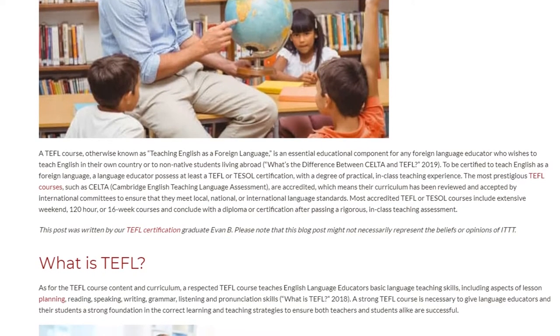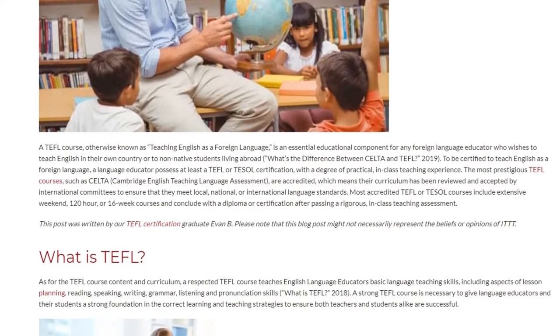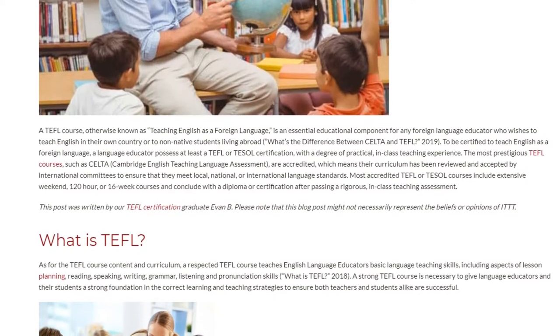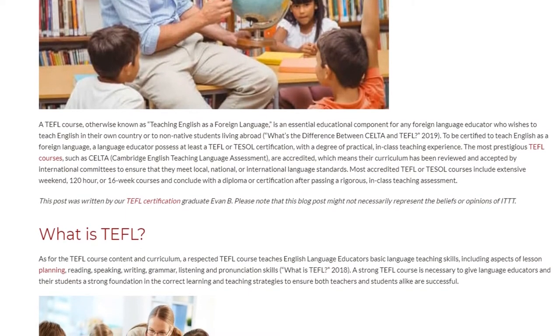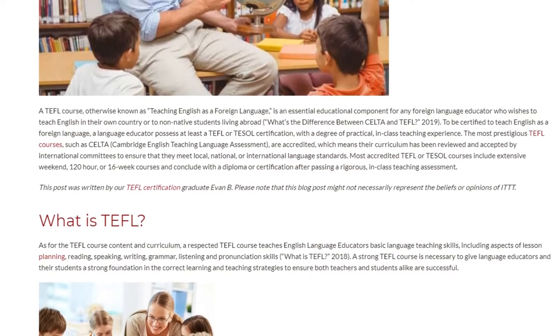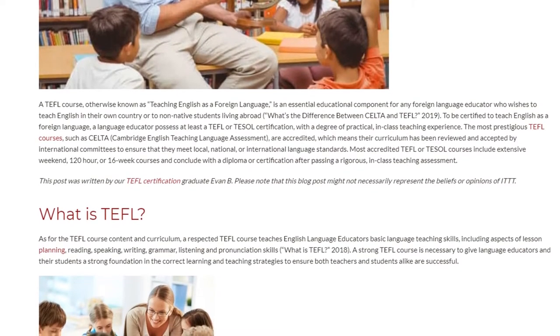Most accredited TEFL or TESOL courses include extensive weekend, 120-hour, or 16-week courses and conclude with a diploma or certification after passing a rigorous in-class teaching assessment.